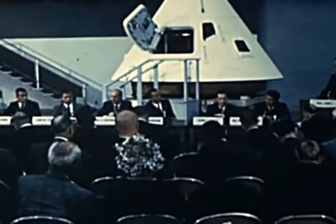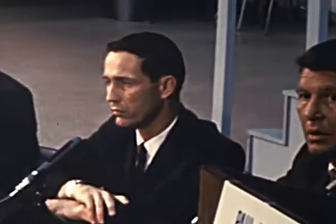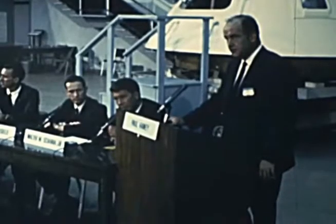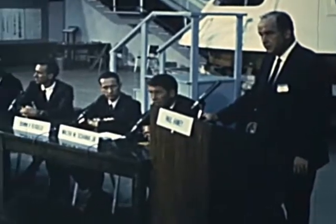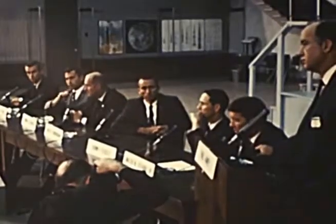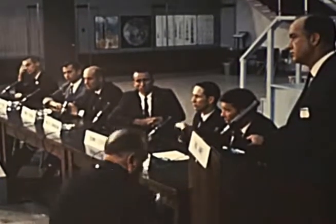At North American Aviation, Downey, California, astronauts Wally Schirra, Don Isley, and Walter Cunningham were formally announced as the prime flight crew for the first Apollo mission. Their backup crew will be Tom Stafford, John Young, and Eugene Cernan. Both crews will train for an Earth orbital mission of up to 10 days' duration.